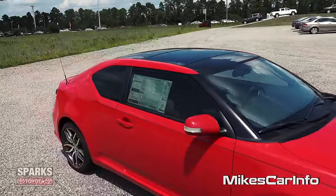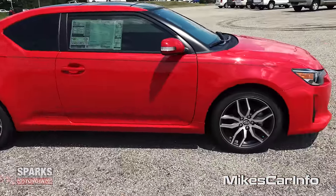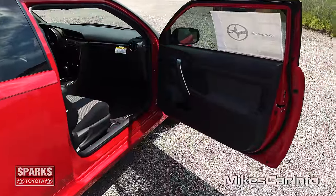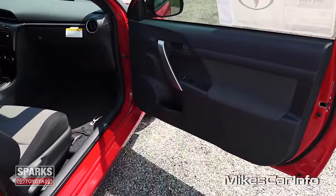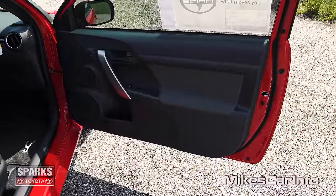It has a panoramic sunroof — or a dual pane sunroof. Excellent size on the door. It's really easy to get in and out of this vehicle, front or back — I'll show you that in a second.